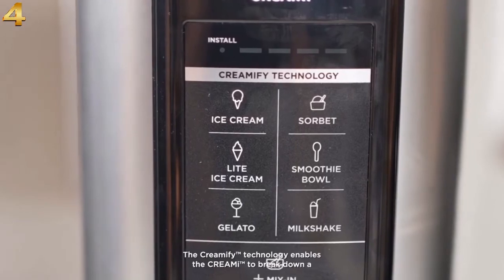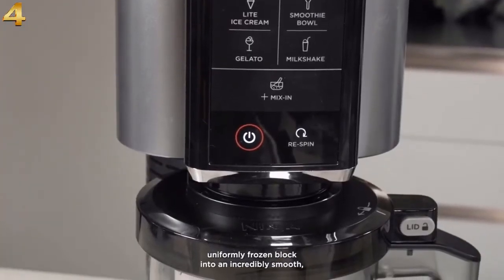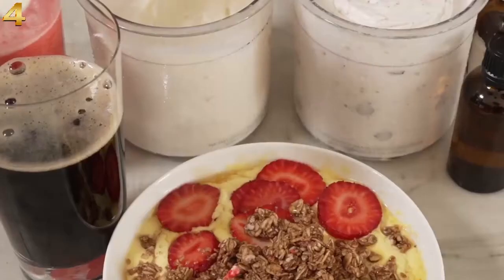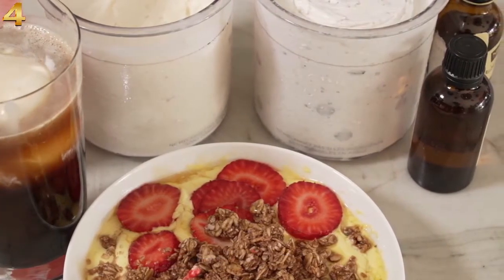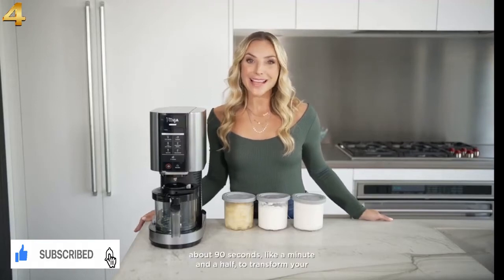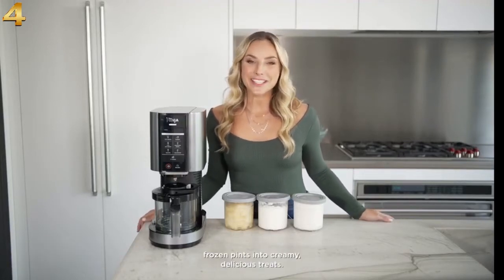Their Creamify technology enables the Creamy to break down a uniformly frozen block into an incredibly smooth, creamy texture in just minutes. Healthy or indulgent, the Ninja Creamy can create frozen treats as unique as you are. The Creamy has a powerful motor base and it only takes about 90 seconds — like a minute and a half — to transform your frozen pints into creamy, delicious treats.